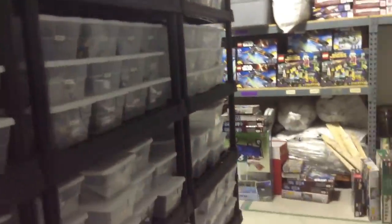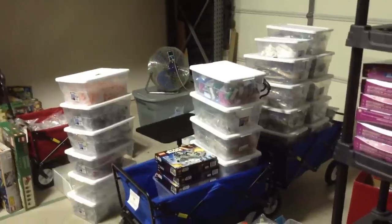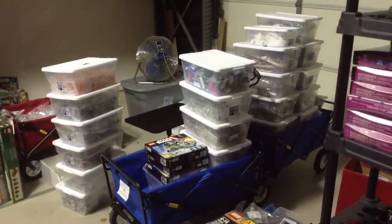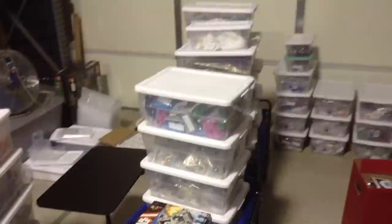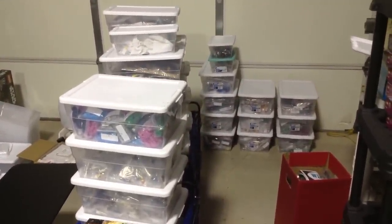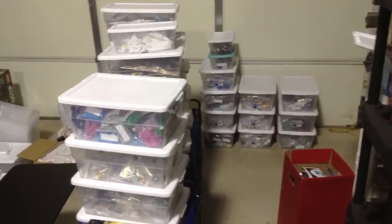The warehouse is actually kind of a wreck right now. This past weekend we were in Maryland for BrickFest Live, so all these tubs are the minifigures and some of the sets that we actually took to BrickFest with us. We're bringing those back in and going through those, organizing them, and putting a lot of them back away if they weren't displayed. If they were on display, we'll keep those for another show somewhere down the road.